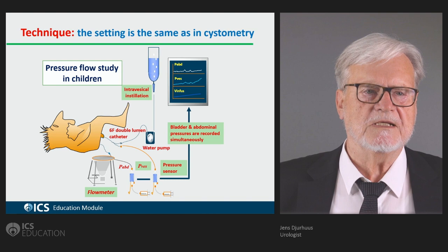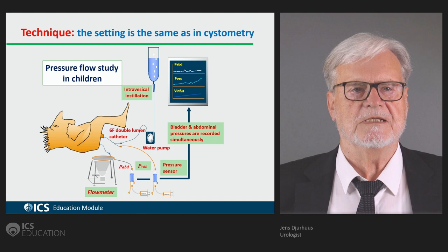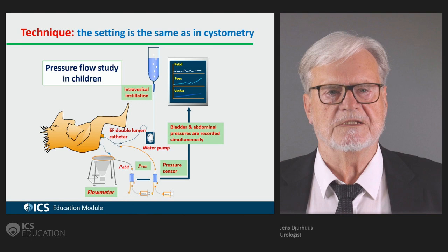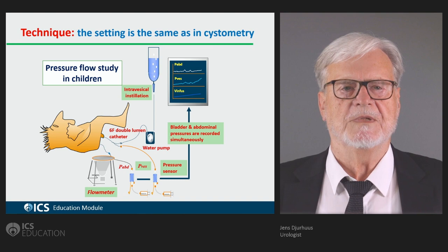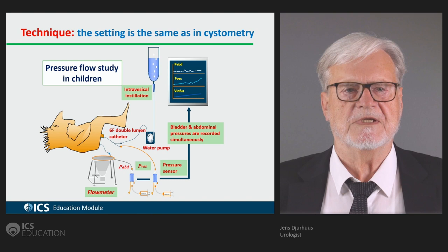Here is the setup for doing a pressure flow study. In this case, a transurethral catheter — a 6 French double lumen — is inserted into the urethra. An 8 French catheter is inserted into the rectum in order to measure the extravesical pressure. The vesical pressure minus the extravesical pressure gives the detrusor pressure.